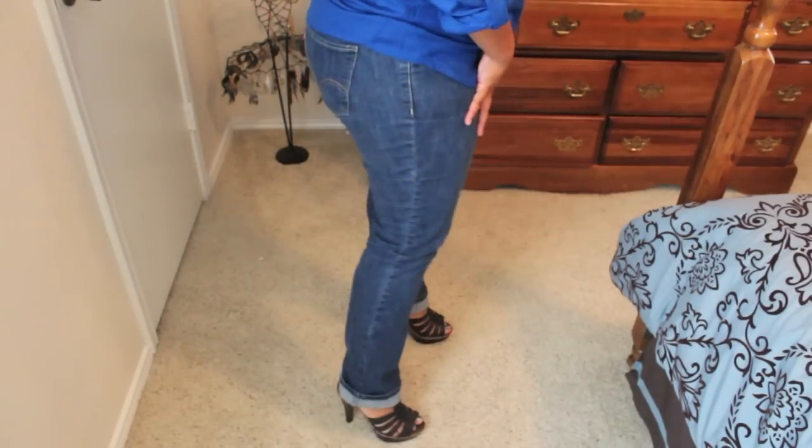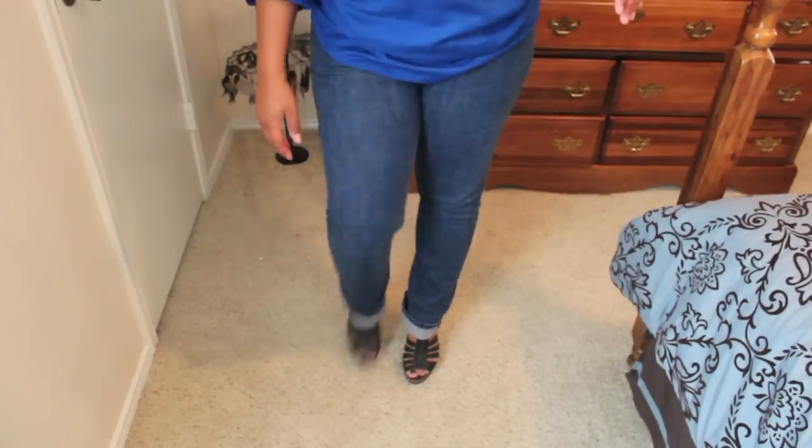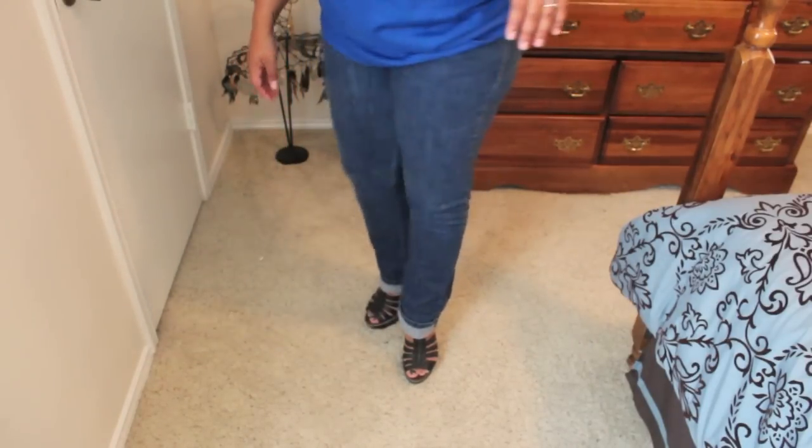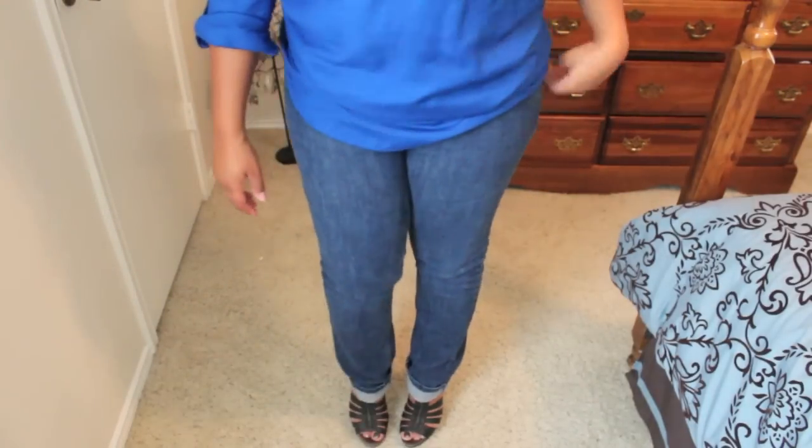Then for my jeans, I got these at Macy's for about $40 and they are Levi's. And my shoes are from Baker's — I got them last summer and they were about $30 as well.